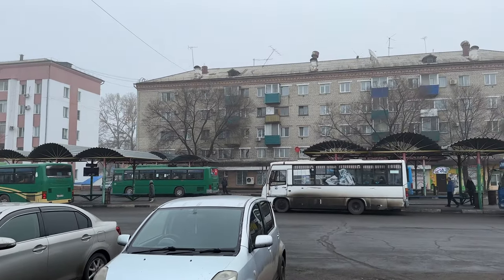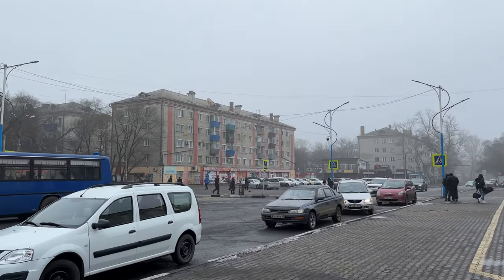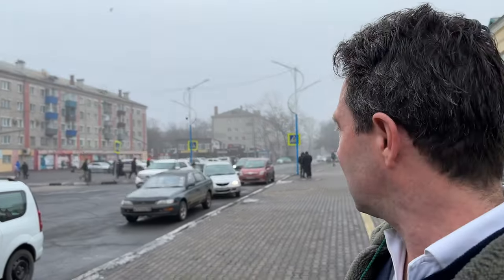This is Belokorsk. It's 8:30 in the morning and we have the longest stop on the Trans-Siberian Express — a stop of 15 minutes.